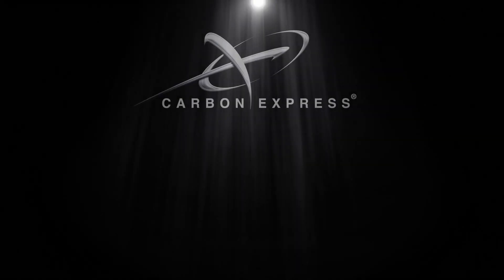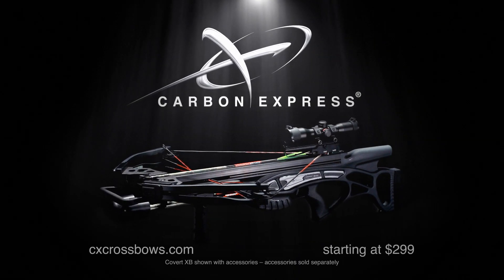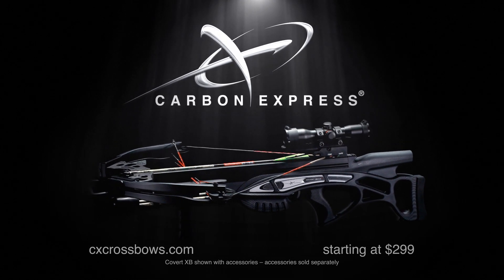See the entire line of Carbon Express crossbows at cxcrossbows.com starting at just $2.99.